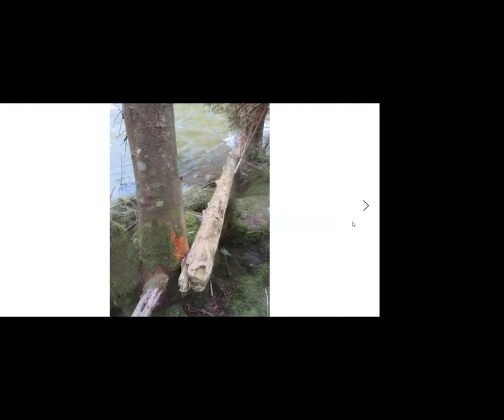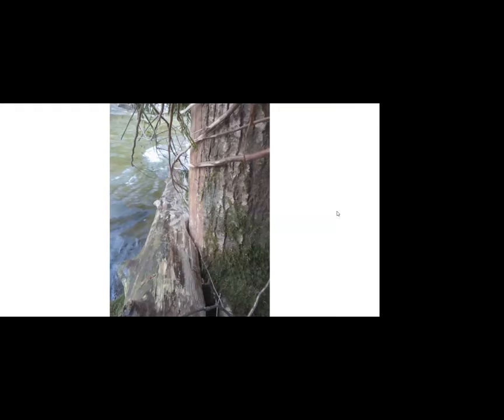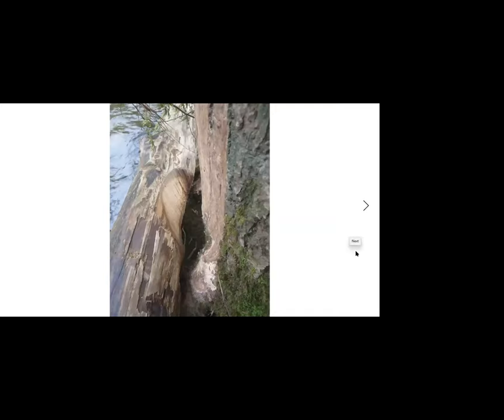Just upstream from the Patricia Bridge, this log had become wedged between two trees right at the river edge, with the end of the log in the river. As the river rose and fell, the log would rub against the trees, and over time it eroded the log significantly. I have no idea how long the log was there, but it's done something quite remarkable.